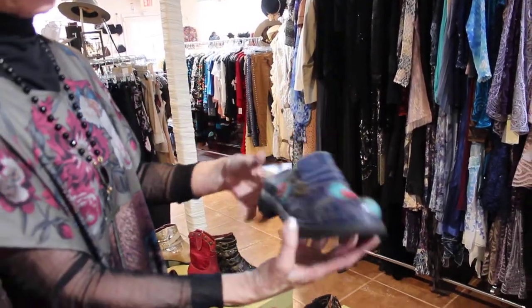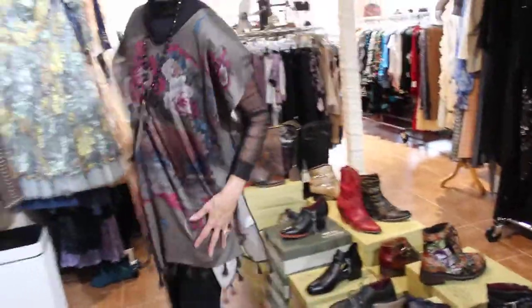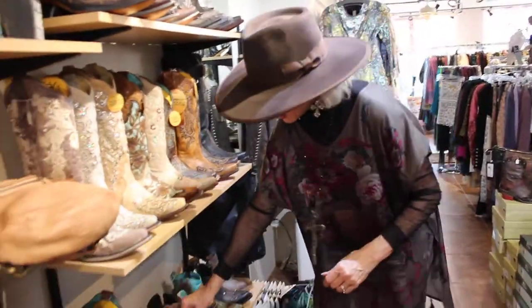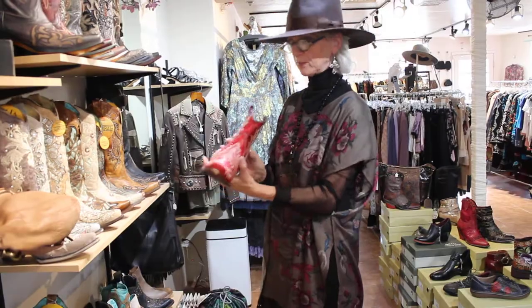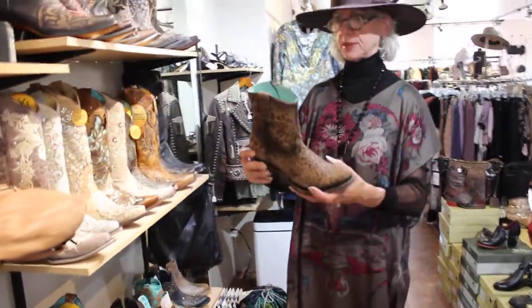Then we have this slide - $119 - it's like a penny loafer, basically that's really what it is. Then we've got some new boots as well. We got this red boot which is $145.